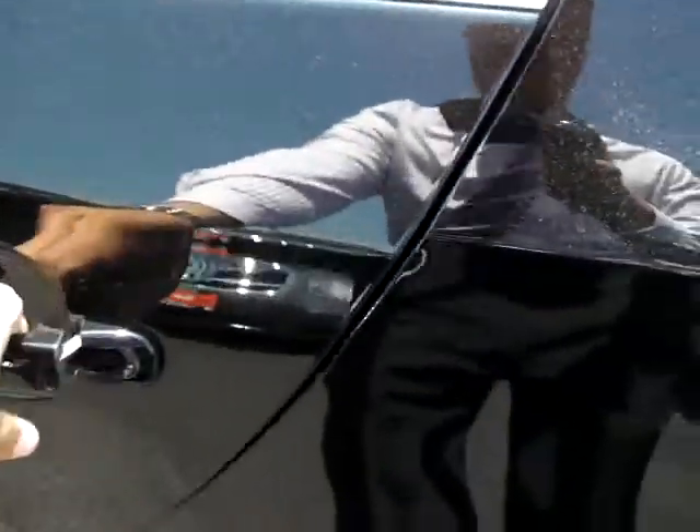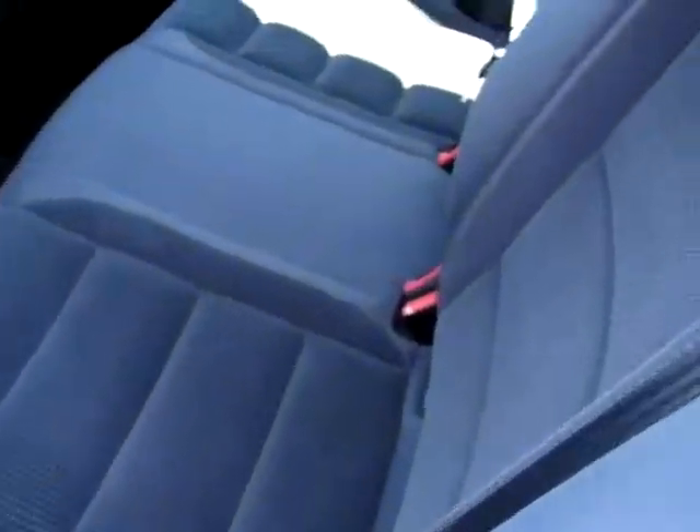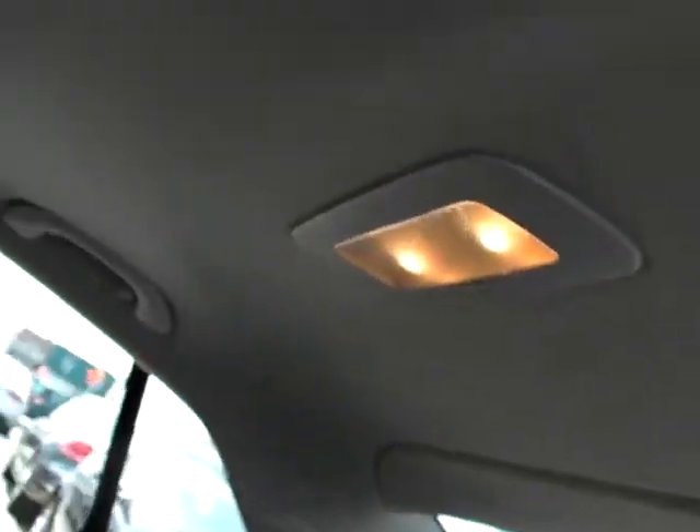Let's open this back door so we can see. You can see that the cloth seats are in nice shape, nice and clean. Just have a look at the headliner here — there's your power sunroof. It's actually open right now; the manual shade is open so you can see the light coming in.